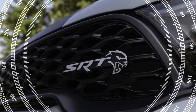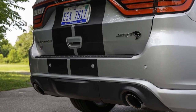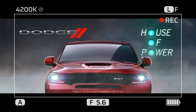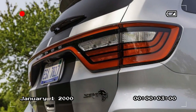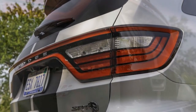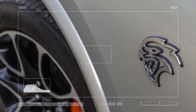While the Uconnect infotainment system may not lead the class, it remains responsive and user-friendly. The spacious interior easily accommodates passengers and cargo, with impressive towing capacity up to 8,700 pounds. However, there are drawbacks to consider. Firstly, the Durango SRT Hellcat will be discontinued after the 2024 model year, with a limited last-call special edition available. Secondly, the price tag is substantial, with test models exceeding $100,000, primarily due to optional packages. Despite the cost, the Durango SRT Hellcat offers an unmatched driving experience that embodies the spirit of American performance.